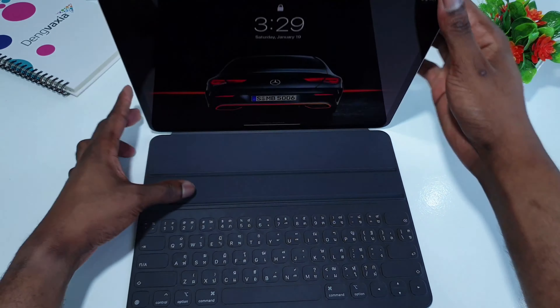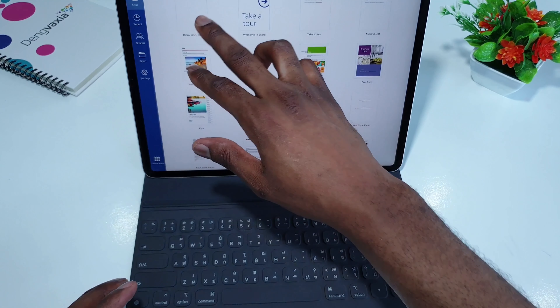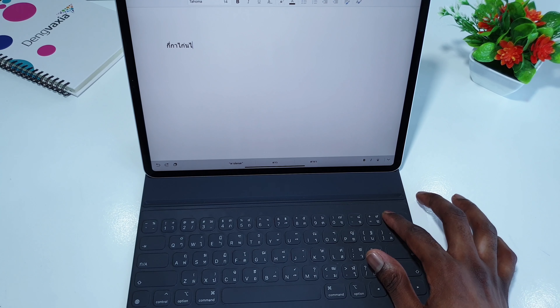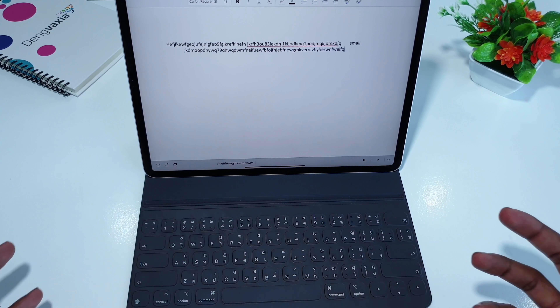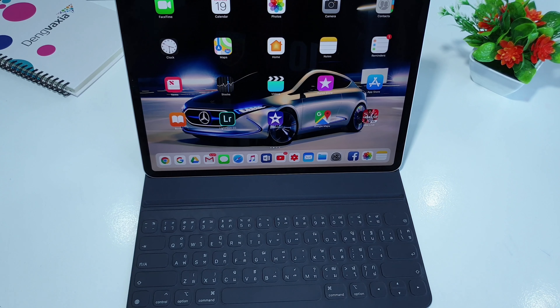The keyboard is a must-have accessory — it's the number one because it makes the iPad Pro really look like a laptop and like a replacement for a laptop, since you're going to be using it a lot for typing. Typing on it is really good. It doesn't have the best key sound — no mechanical sound — but it's a great accessory for the iPad Pro.